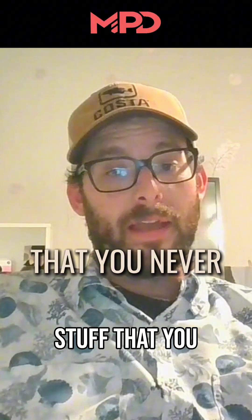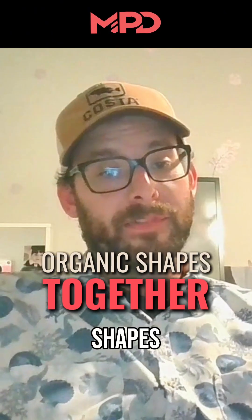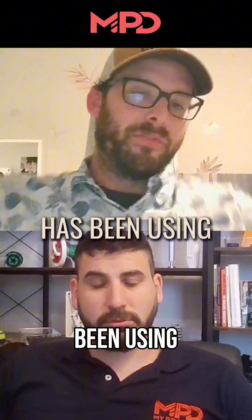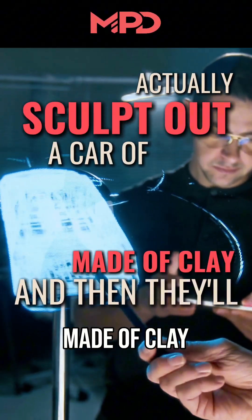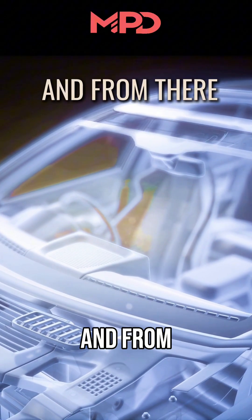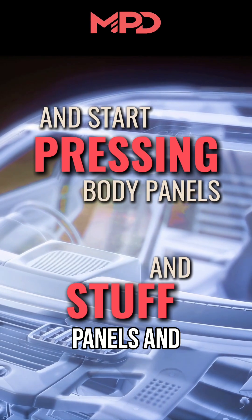Now you can make stuff that you never thought of because you have the ability to combine organic shapes together. For the last couple of decades or so, car companies have been using these scanners. A master sculptor actually sculpts a car out of clay, then they'll come in and scan it and have a digital copy. From there they can make CAD models, molds, and start pressing body panels and stuff.